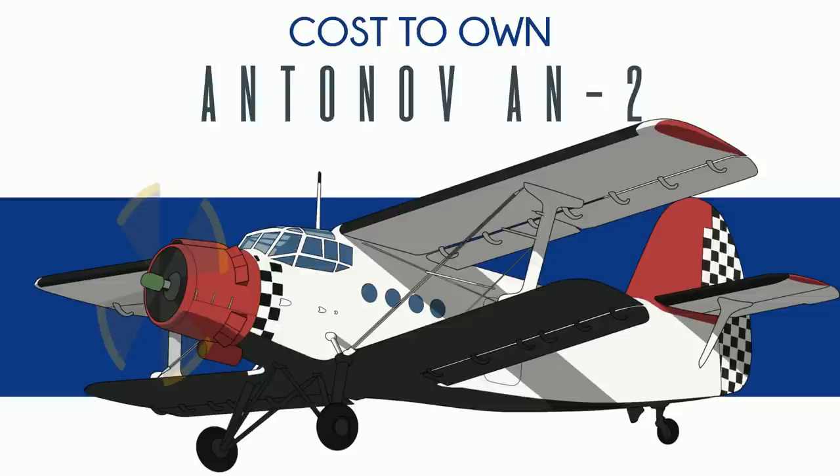The An-2 is a Soviet-era miscellaneous airplane. It was designed in Kiev as an agricultural aircraft. Not long after it was introduced, the Soviets thought: you know what we could use this plane for? Everything — well, everything that doesn't require traveling faster than a Mexican free-tailed bat.